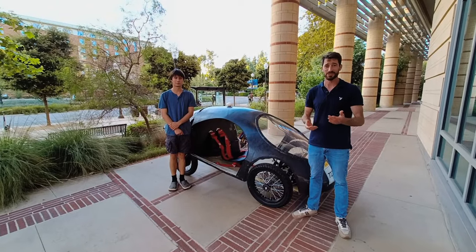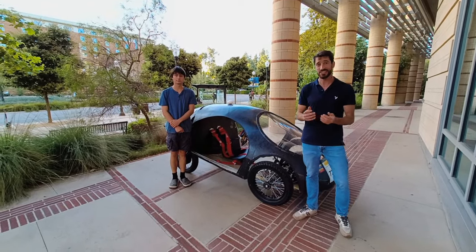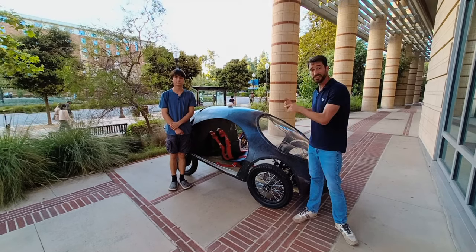Hi, my name is Oli Ribery and I'm the founder of Airshaper. Today we're here at UCLA to teach aerodynamics. But first, a little word on this project.